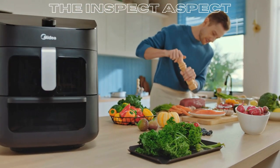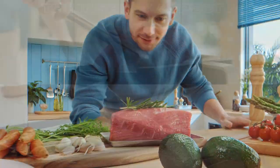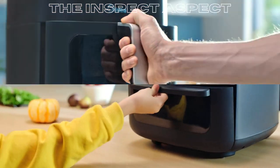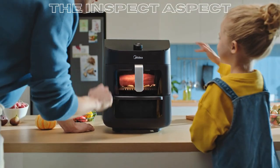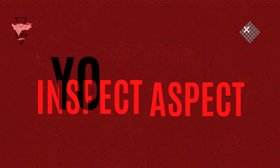Today we're looking at the Medea 8-in-1 dual air fryer, 11 quart with two independent baskets, clear windows, smart sync finish, three heating tubes, Wi-Fi connectivity, and over 50 app recipes. Is it the kitchen revolution it claims to be? Let's find out.